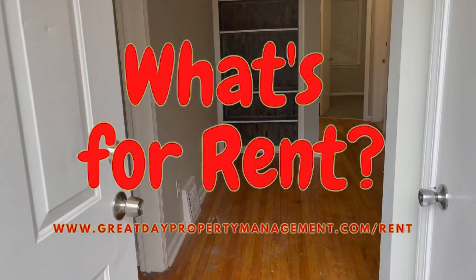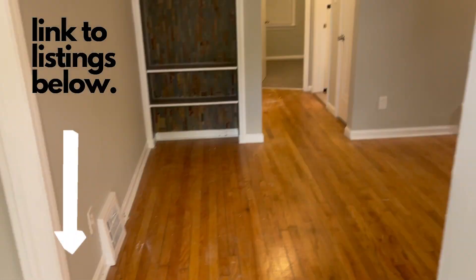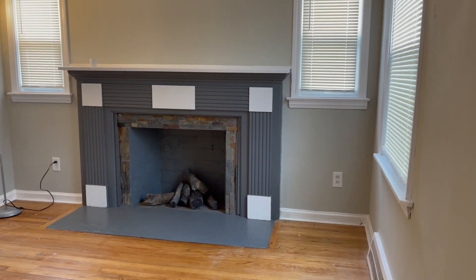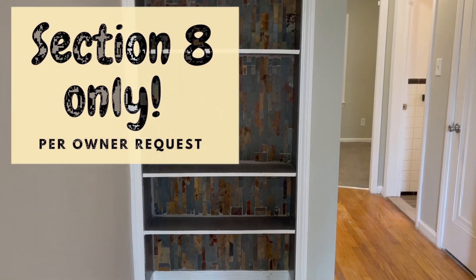On the front here, a little entryway with a hall closet. Come into the living room. Fireplace — fake. Nice little bookshelf.